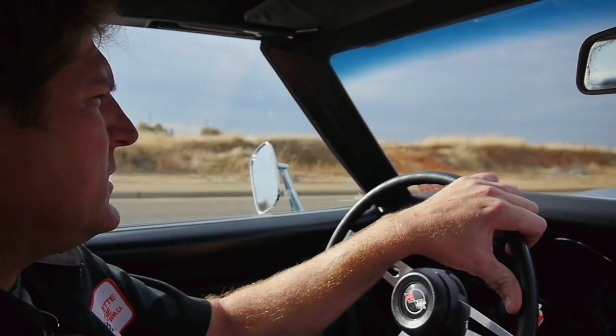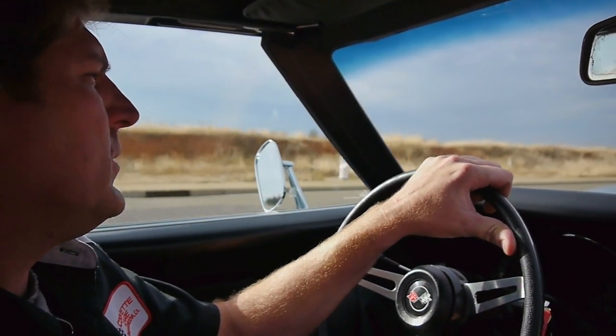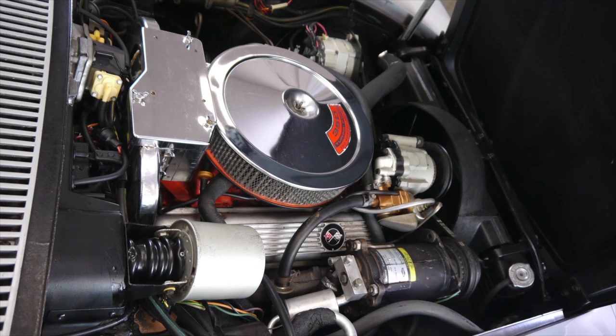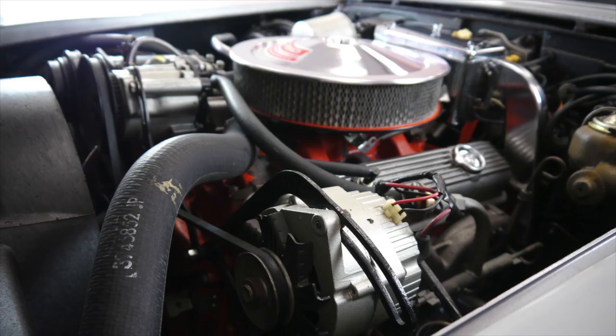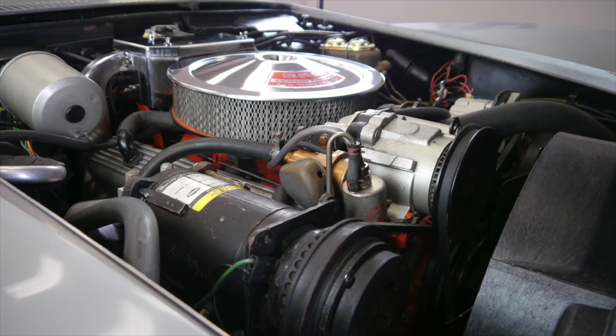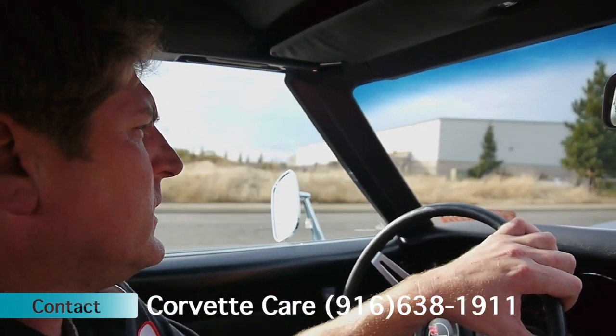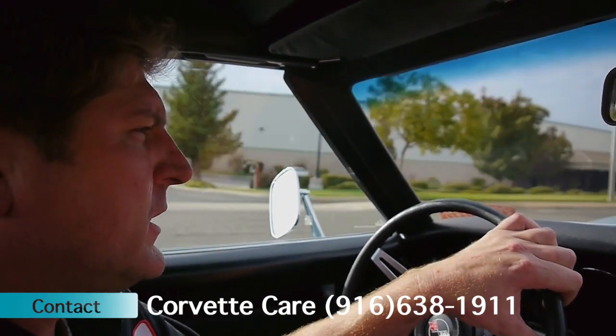All the suspension and drivetrain on the car are all original to the car. The engine was replaced sometime back 25-odd years ago with a rebuilt engine that was balanced and built to the specs of the original '69, 350 horsepower. But unfortunately at that time the original block was discarded, and it's a non-numbers matching engine.